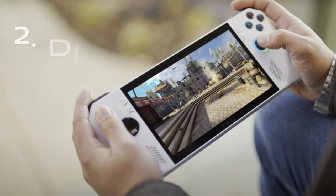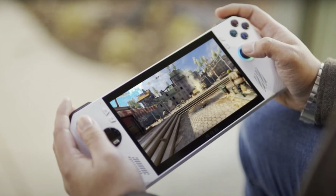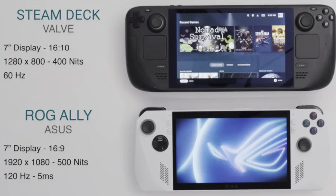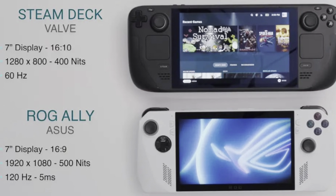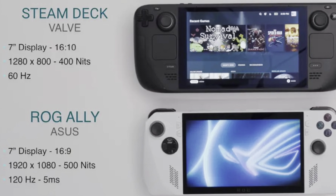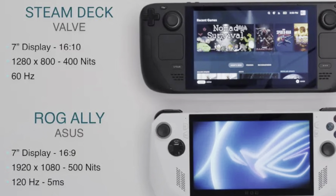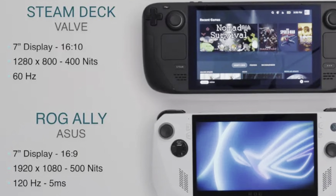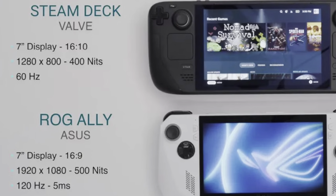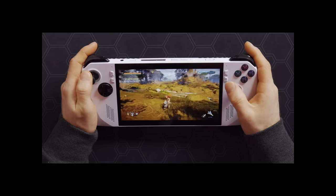At number two is the display. The display is a crucial part of any handheld, and on the Steam Deck it is good. They both have a seven-inch display, but the Steam Deck has a slightly bigger 16:10 aspect ratio compared to 16:9 on the Ally. Where the Ally really dominates is in three other areas: 1080p resolution compared to 800p, 500 nits of brightness compared to only 400 on the Deck, and an incredible 120Hz refresh rate compared to only 60Hz on the Steam Deck — which will make for much smoother gameplay. Linus was very impressed in his hands-on preview, saying it looks 'flippin' awesome.'